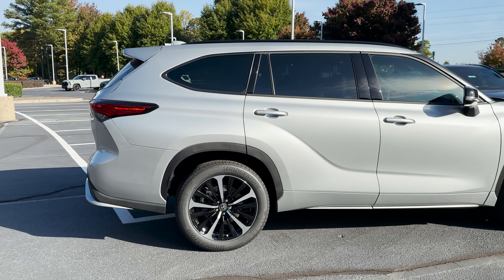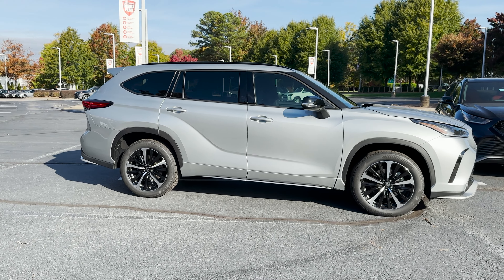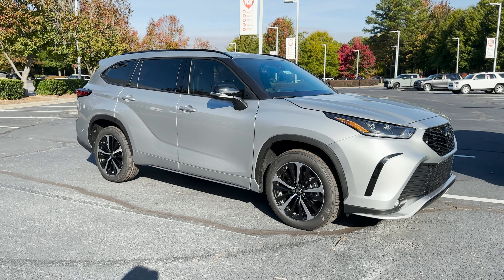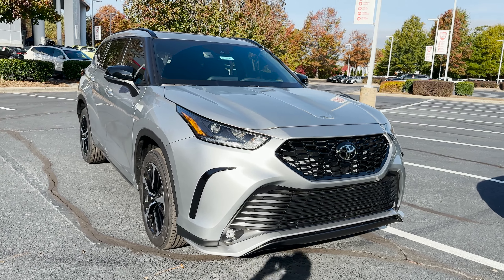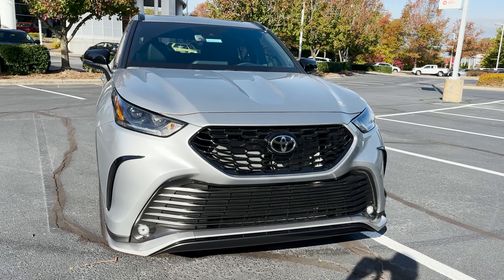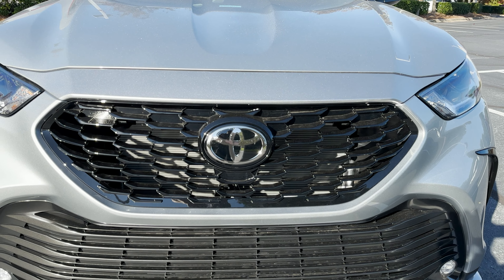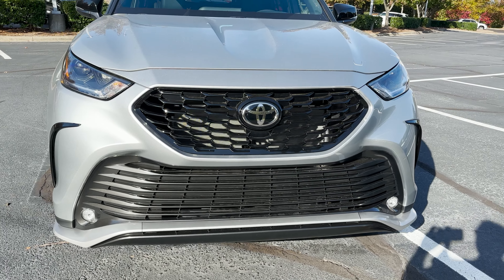It has the 20-inch two-tone wheels. It has sport-tuned suspension. Still has the 3.5-liter V6 engine with 295 horsepower, 263 pound-feet of torque. You'll know it's an XSE because of the very unique grille — honeycomb, horizontal slats.